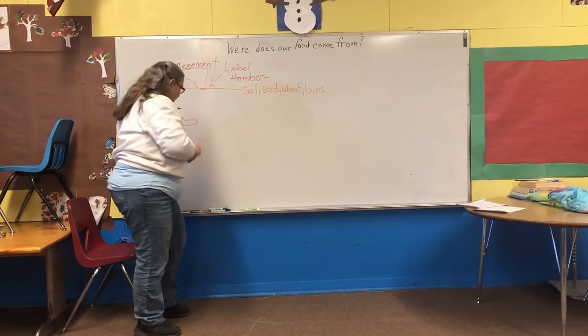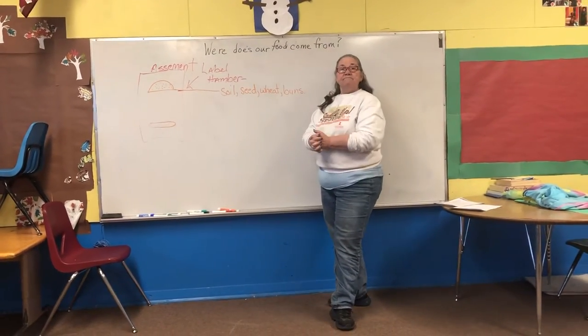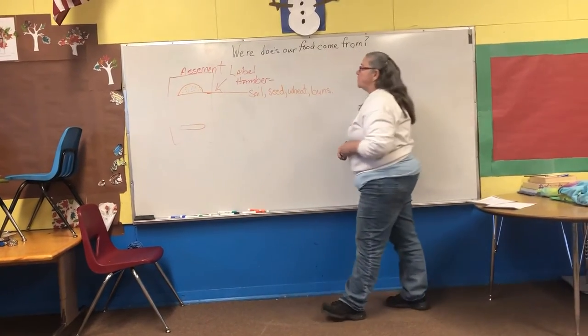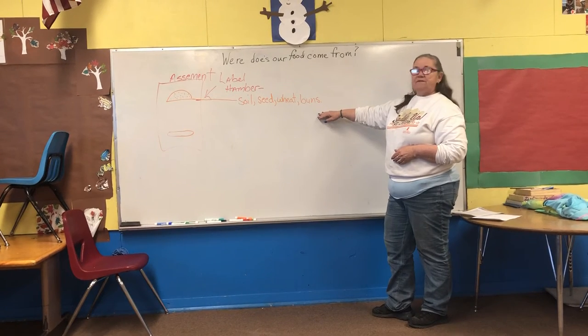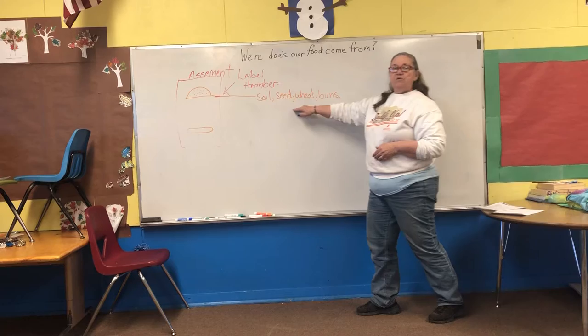So you are going to build a hamburger for me. You want lettuce? Tomatoes? Hamburger. You are going to break it down and tell me exactly what comes first. How do we get our food to the table?